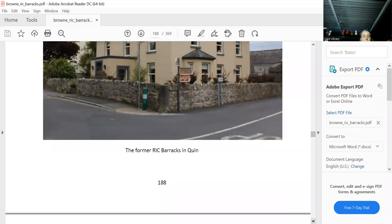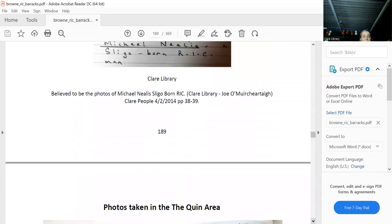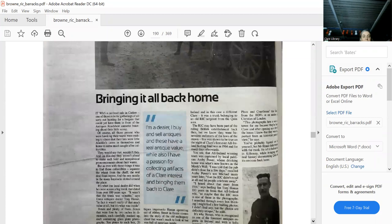Joe Moore, who wrote an article on the area, provided photographs taken in the Quinn area. Joe gave me a few copies — in fairness, they're excellent photographs.